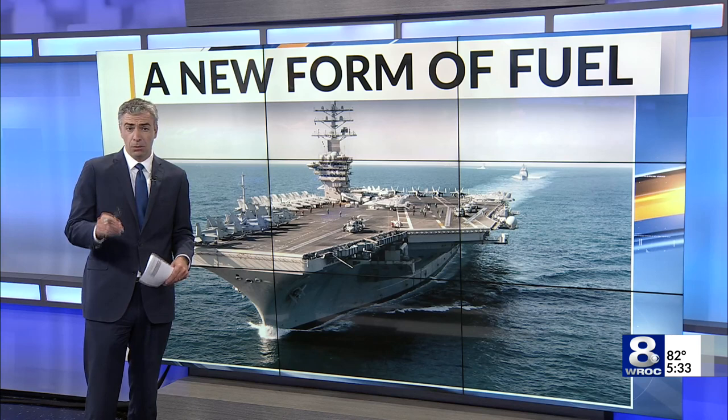The U.S. Navy leads the way in efficient, nuclear-powered ships. Every aircraft carrier, most submarines, and a number of cruisers are powered that way.